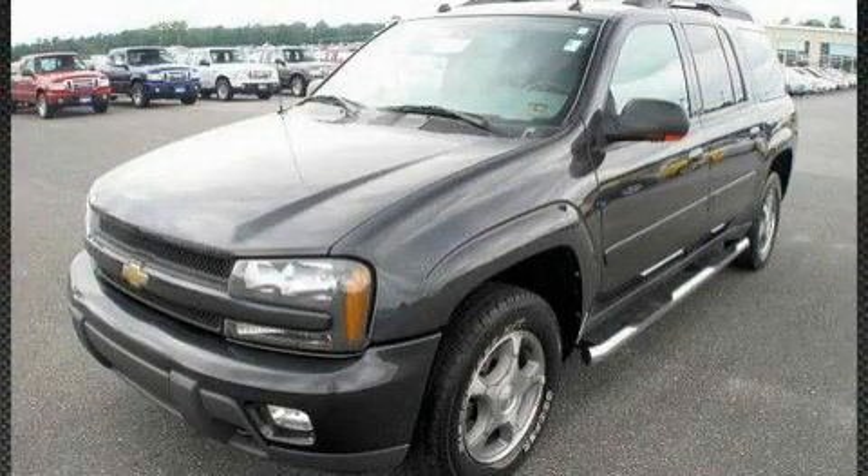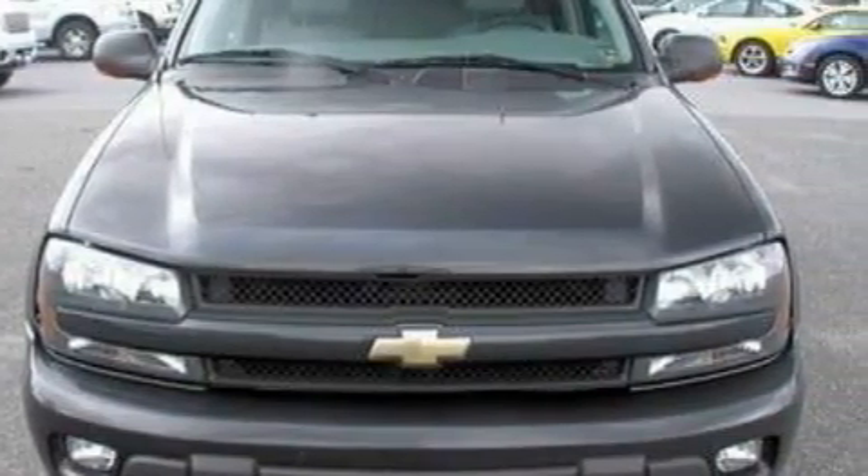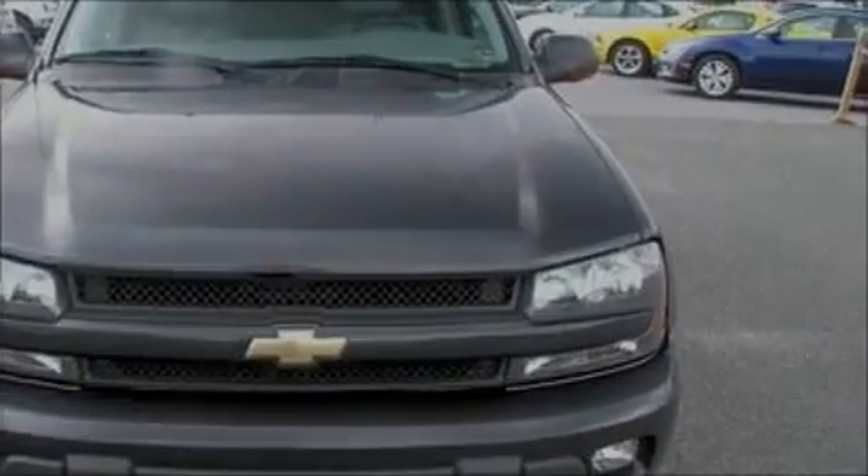This is a 2005 Chevrolet Trailblazer, a big SUV for big fun. It features a 4.2 liter 6-cylinder engine, a 4-speed automatic transmission, and 4-wheel drive.